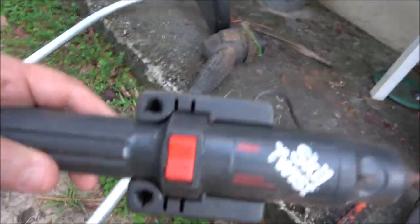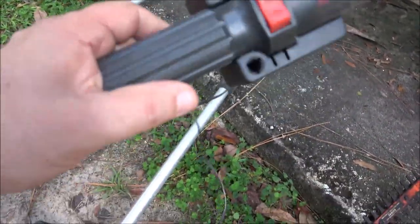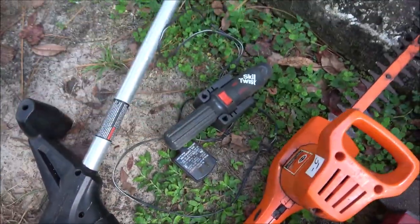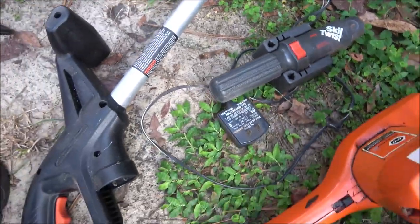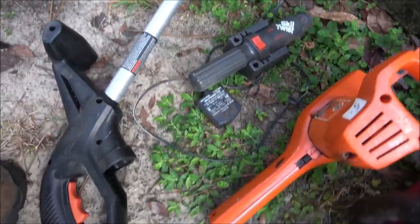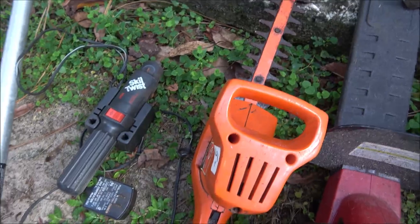This one's made by Skil — I've had these before and the batteries go bad. They're rechargeable and kind of pricey to replace, but these kind here I can get batteries fairly cheap, cheaper than buying a new one. I also got this little electric hedge trimmer.